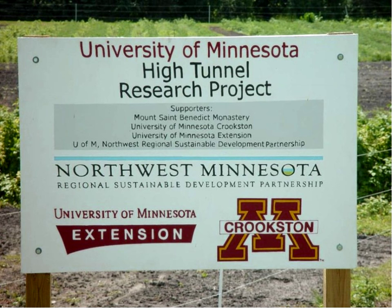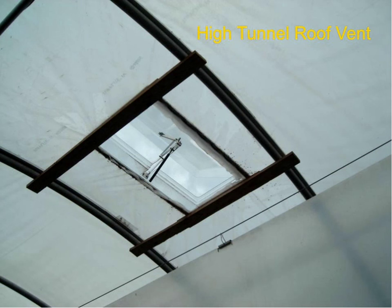Here's a sign for the high tunnel research projects in Minnesota. And here's one of the roof vents I was talking about — this is something you definitely want to be able to open. If it gets too hot, you might have to open it from the outside with a pole. The way you build and tailor your high tunnel to your own needs, you'll start to figure out how to manage this as time goes on.